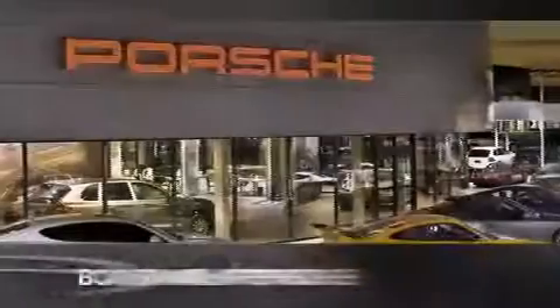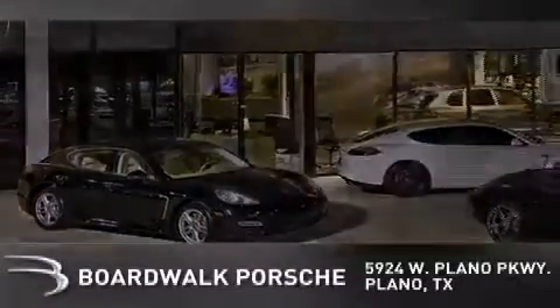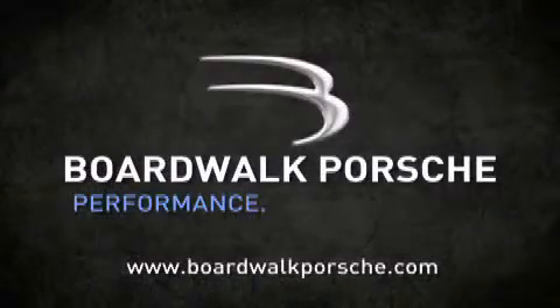Boardwalk Porsche is conveniently located at 5924 West Plano Parkway in Plano. Come experience the Boardwalk difference today. When you think Boardwalk, think performance. It's what we do.